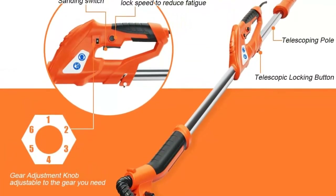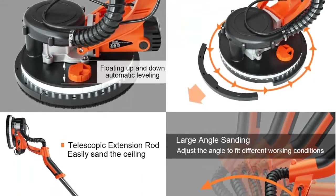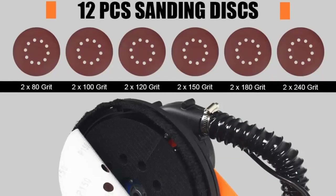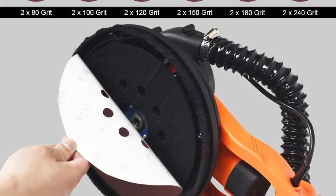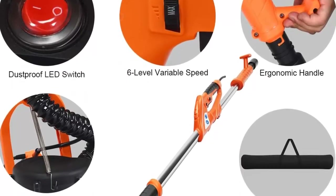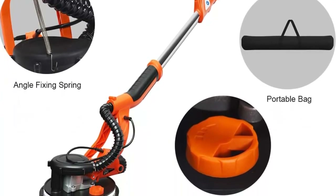The 360-degree rotating sanding disc is partially detachable, allowing easy access to corners or perpendicular walls. Equipped with double-deck LED strip lights, this drywall sander is suitable for dark workplaces, with soft light that won't hurt your eyes. The extensible handle allows you to sand ceilings easily even when standing on the ground, making it a perfect choice for wall grinding in house construction.